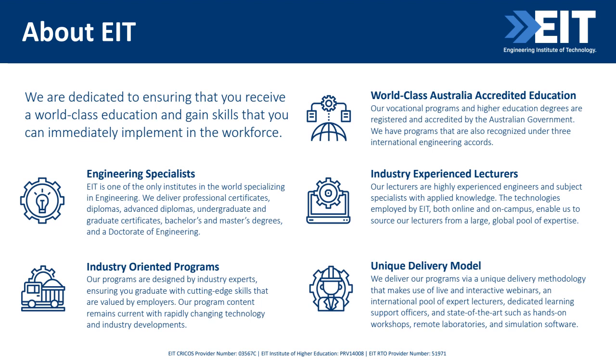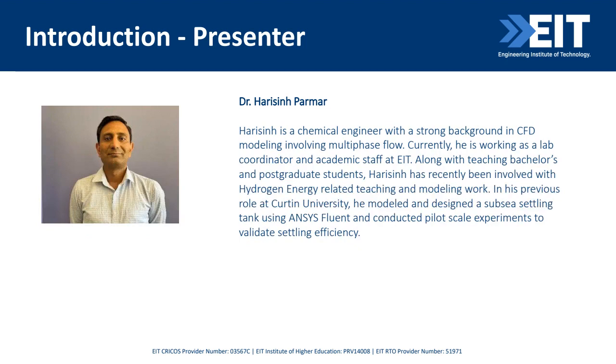We also have state-of-the-art hands-on workshops, remote laboratories, and simulation software. I will now hand over to Dr. Harrison, our presenter for today. Thank you, Lisa, and welcome, everyone. I'm Harisink Paramar, chemical engineering background. I studied and worked in Australia with Chevron, then joined academia at Curtin University, and moved to EIT a few years ago. I work as a hydrogen core system lead at EIT and look after engineering laboratories.